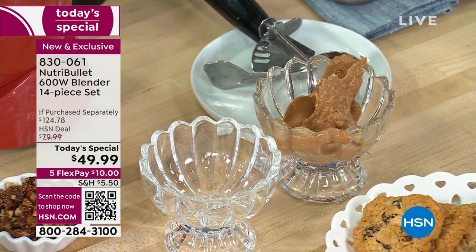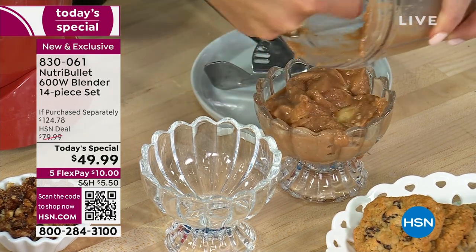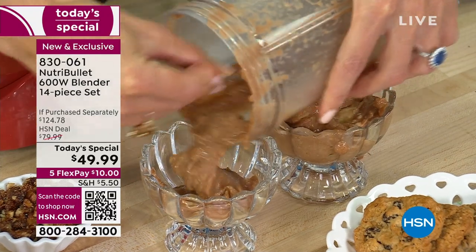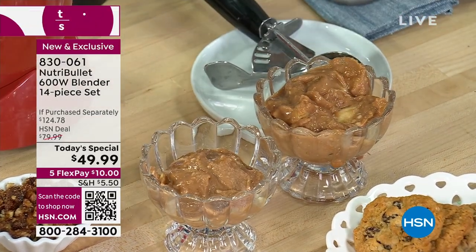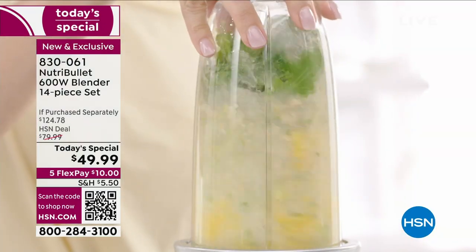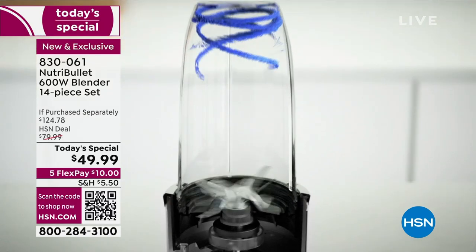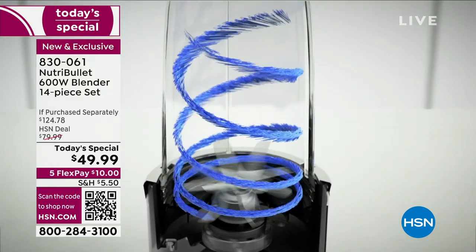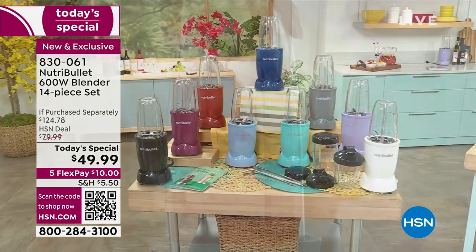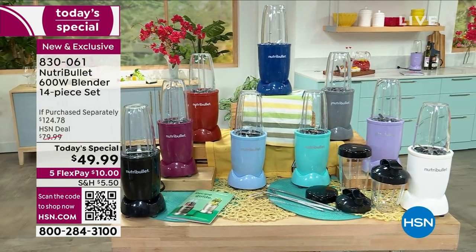Cheryl makes soft-serve ice cream in the NutriBullet. If you have a blender at home and it's crunchy or not smooth, what's great about the NutriBullet is the power — it's not only extracting all the nutrients, vitamins, and minerals, but smoothing out everything because of this patented technology. The incredible blade allows you to absorb your vitamins and minerals. Just pick your color, but hurry — two colors have sold out.